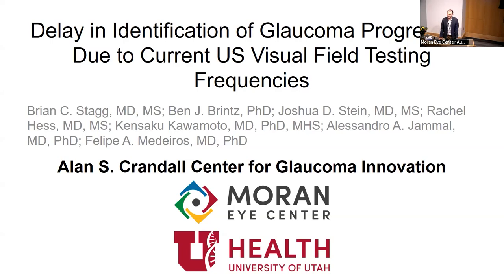I'm going to introduce myself — I didn't trust Paul to do it because he makes up stuff sometimes. I'm Brian Stagg. I did my medical school and residency here at University of Utah, and I really loved it. I went to Michigan and did a healthcare delivery research fellowship for two years after residency, then a glaucoma fellowship at Duke, and I've been back here — I just hit five years on faculty.